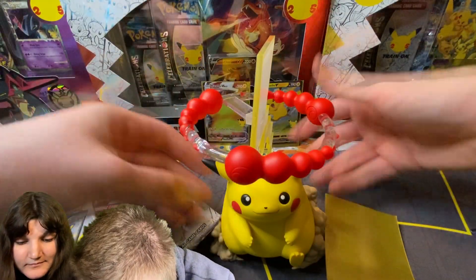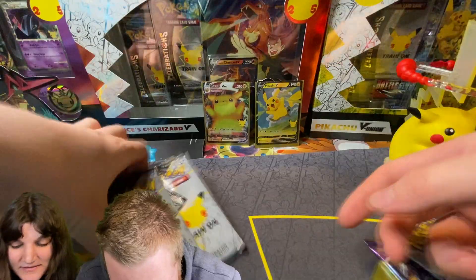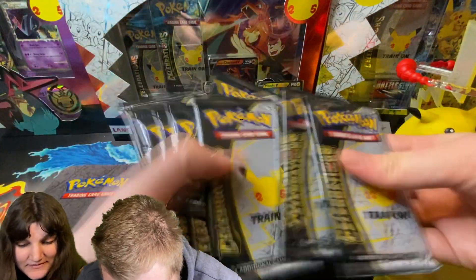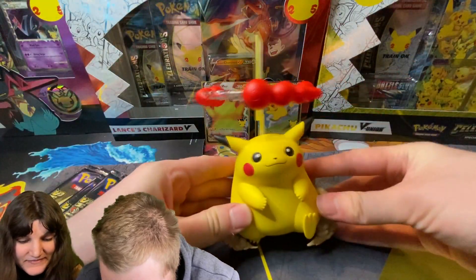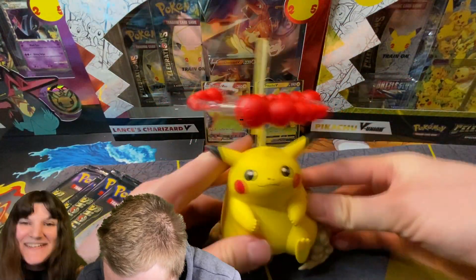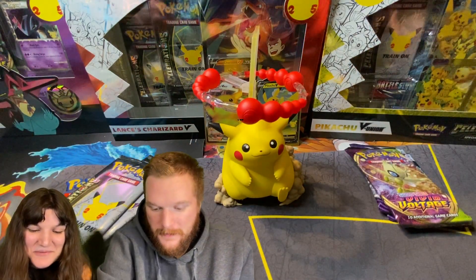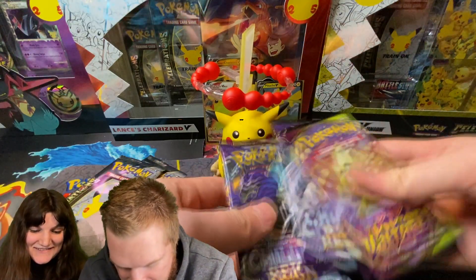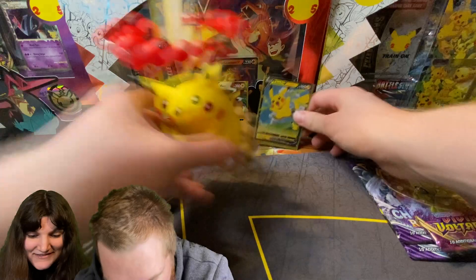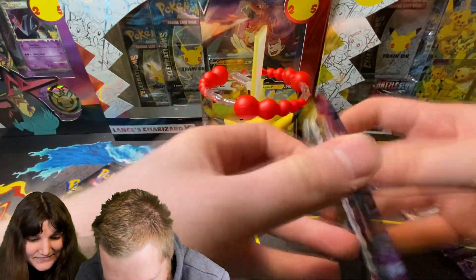The box is open. The packs are Vivid Voltage and two Chilling Reigns, plus eight Celebrations packs and a co-card. And there's the Pikachu figure - isn't he cute? He is adorable, I love it. That is definitely the highlight of the box for sure. Let's see how the pull rates are - let's see if we can make it back from this box at retail value.